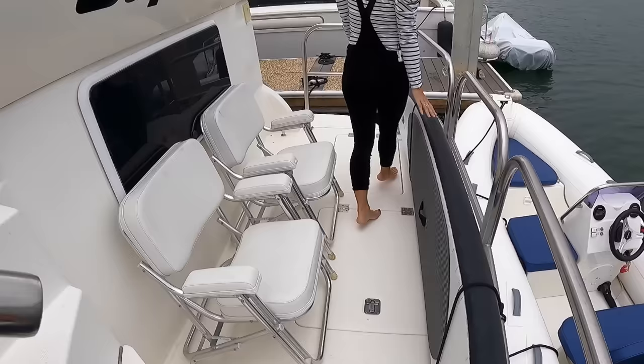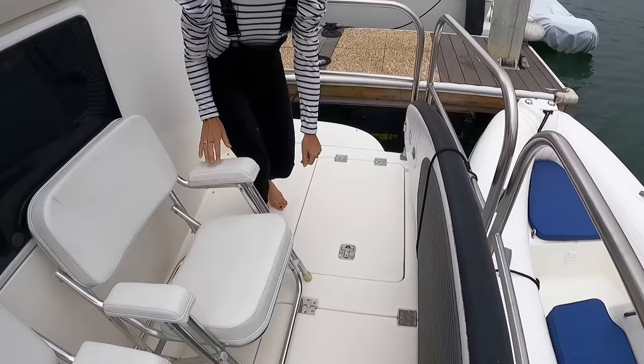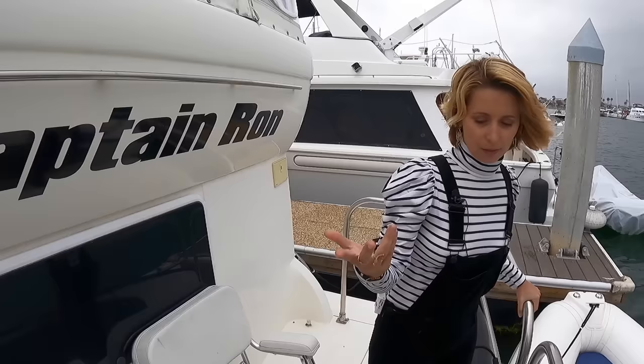We have a stand-up paddleboard here, which makes it a little difficult to open all the hatches, but this one opens to nice storage. There's good storage here and this one is slightly larger but we'd have to move the chairs for it. Over there where Rico is standing is a swim ladder.